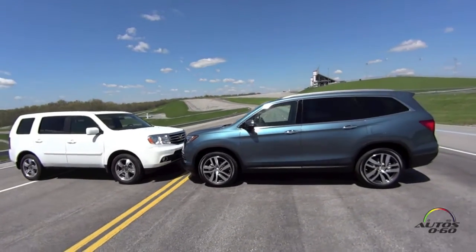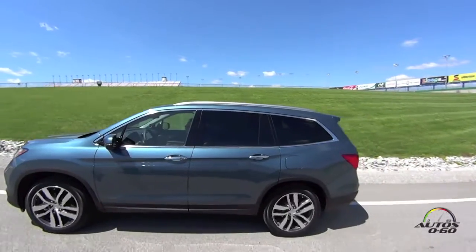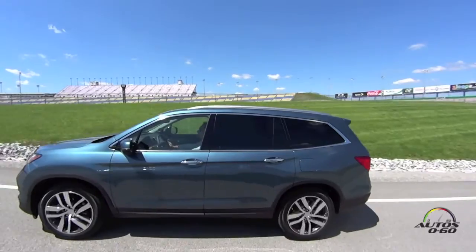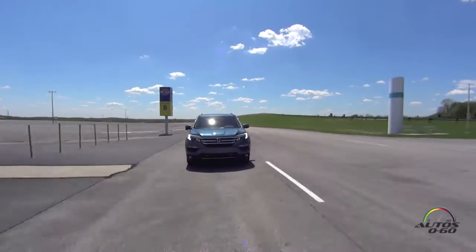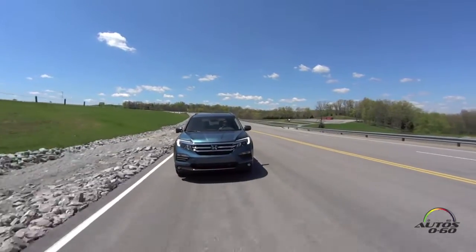It's pretty much entirely new from the outgoing model. So let's go ahead and drive a little bit and we can talk about it. The style is completely different — why was that? Well, what we heard overall was customers wanted a more traditional, more sophisticated appearance in their vehicle without compromising the utility which the Honda Pilot has always done very well.